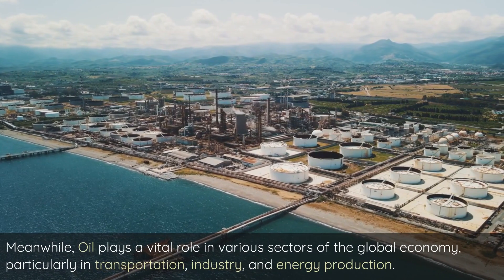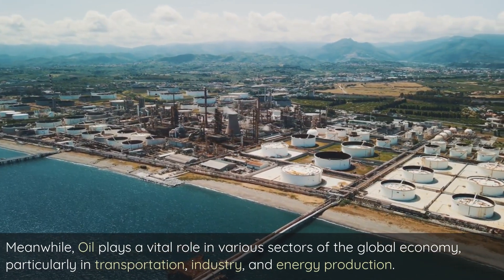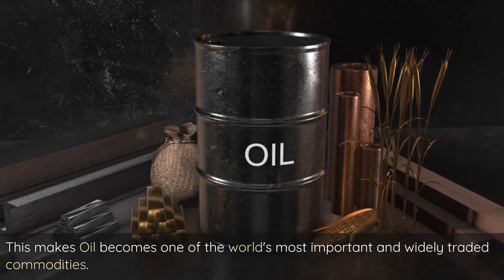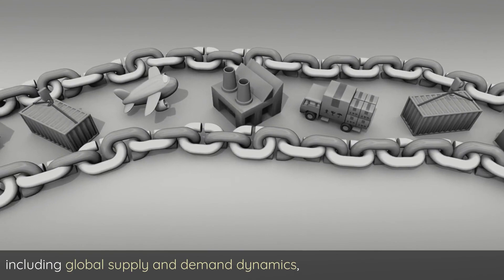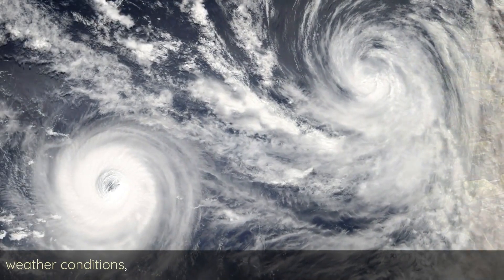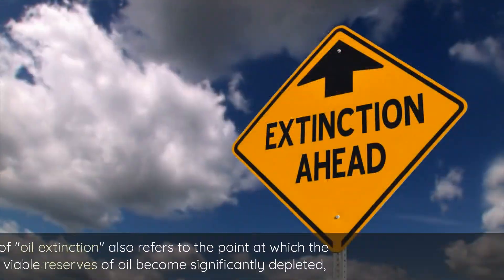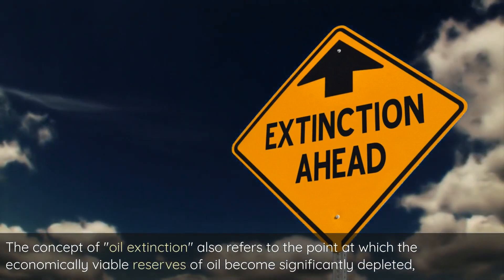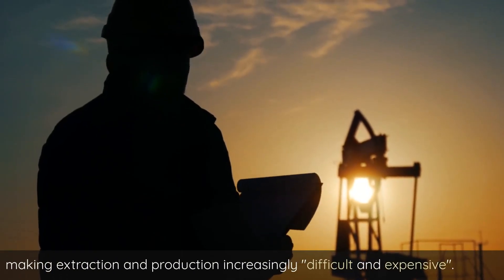Oil plays a vital role in various sectors of the global economy, particularly in transportation, industry, and energy production, making it one of the world's most important and widely traded commodities. Oil prices are influenced by a wide range of factors, including global supply and demand dynamics, geopolitical events, weather conditions, production and exploration activities, and economic factors. The concept of oil extinction refers to the point at which the economically viable reserves of oil become significantly depleted, making extraction and production increasingly difficult and expensive.